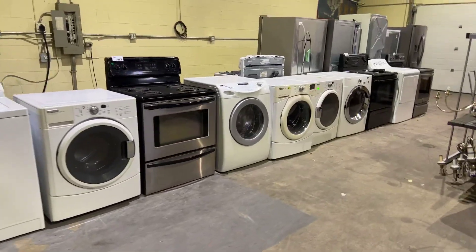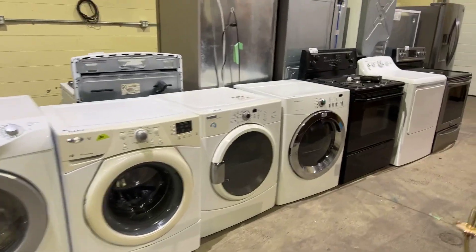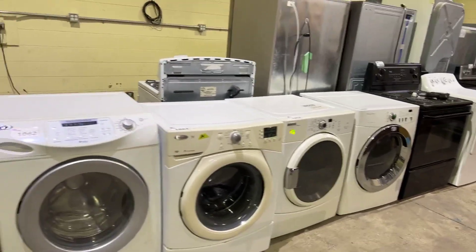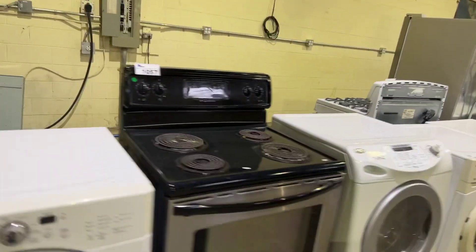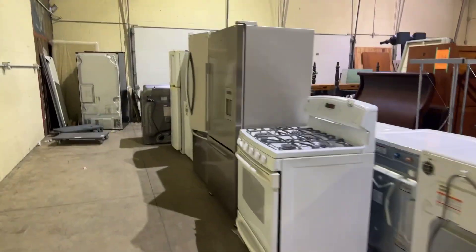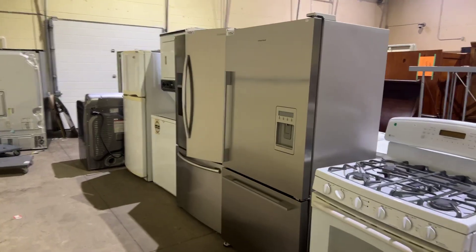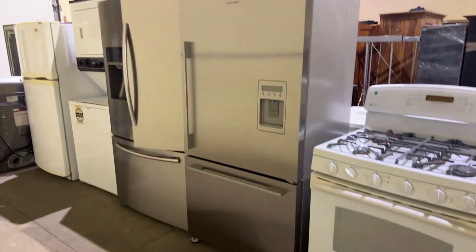We've got some appliances here — stoves, washers and dryers, refrigerators. Let's go on the other side and take a look at what we have over here. There's a stacker set. You can see the entire listing. This is a Fisher Paykel fridge — that's a very expensive fridge.